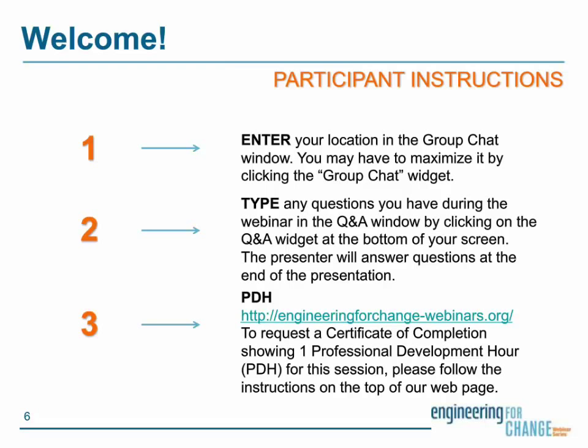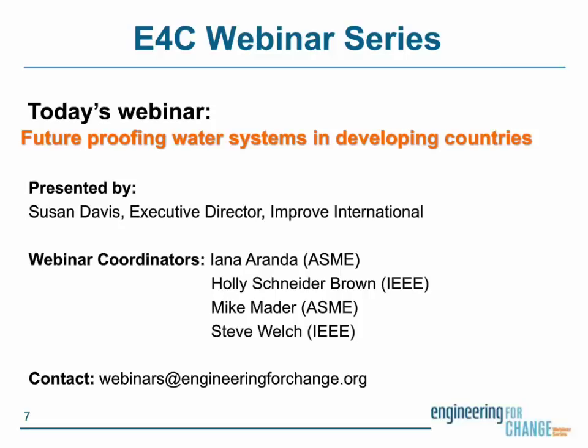Now, I'd like to turn it over to our guest moderator, Sophia Sun Wu, who is the CEO and co-founder of The Water Collective, a social enterprise focused on securing life-lasting clean water through robust solutions and economic empowerment. Take it away, Sophia.